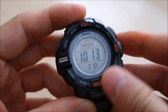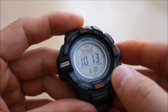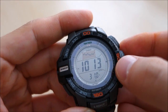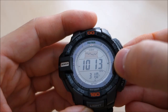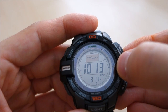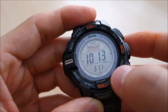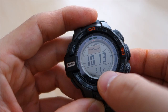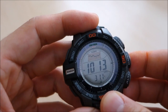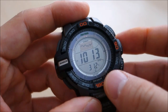The barometer, activated by the center button, reads in hectopascals with a range of 260 to 1100 hPa. It has differential graphs and a change indicator on the side. The thermometer is displayed at the bottom marking — currently reading 31.1 degrees — with a range of minus 60 to 60 degrees Celsius, changeable to Fahrenheit.